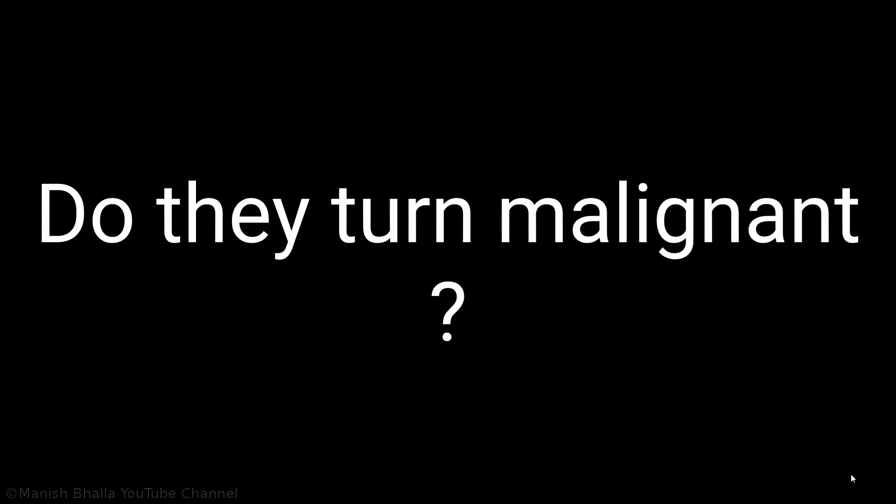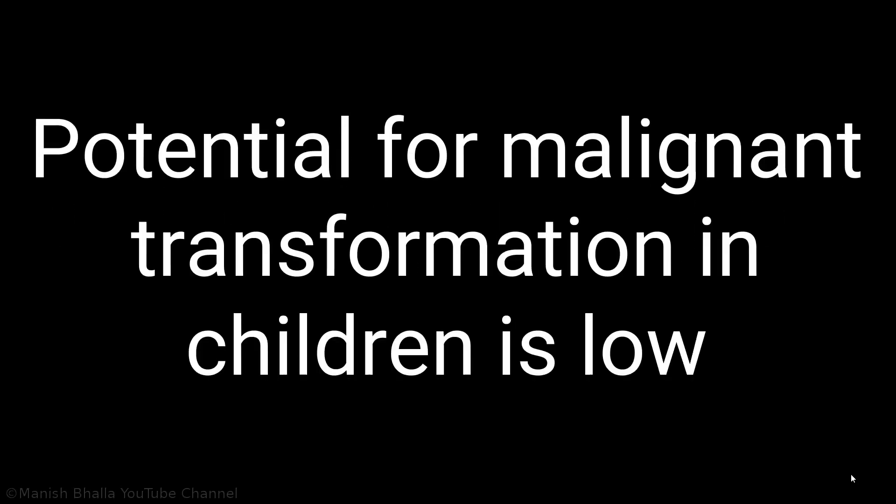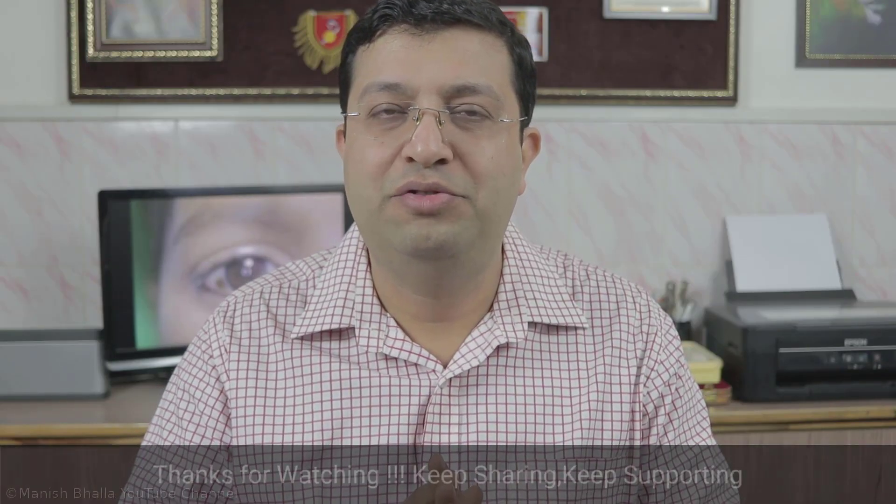Finally, the last question: do they turn malignant? The answer is the potential for malignant transformation in children is extremely low, but excisional biopsy is indicated should abnormal growth occur. That's all for now in this video.